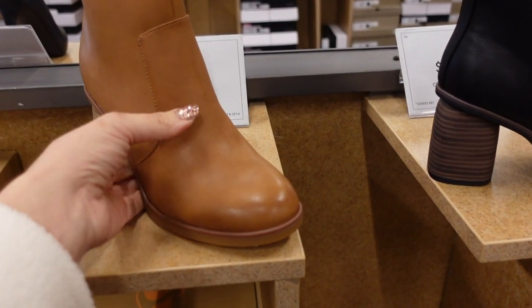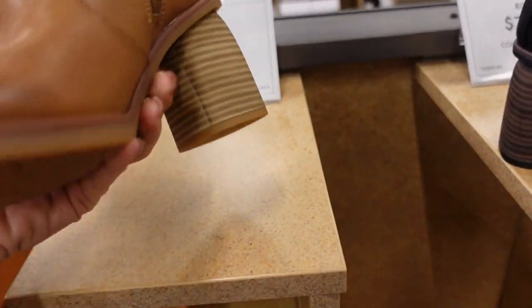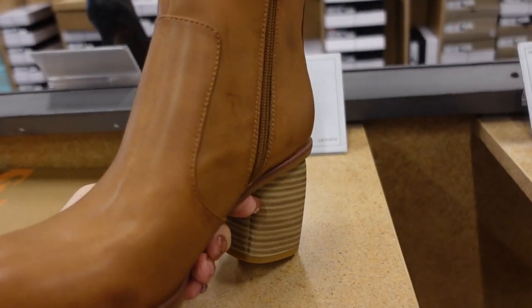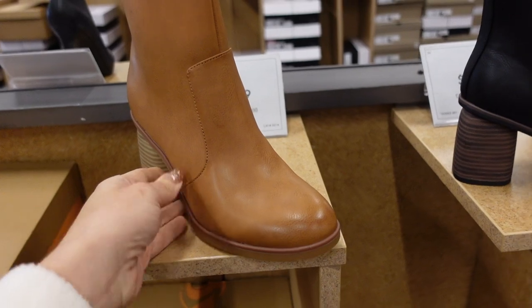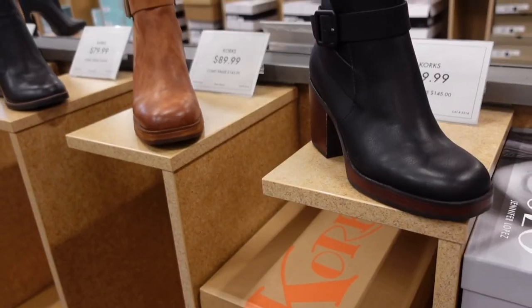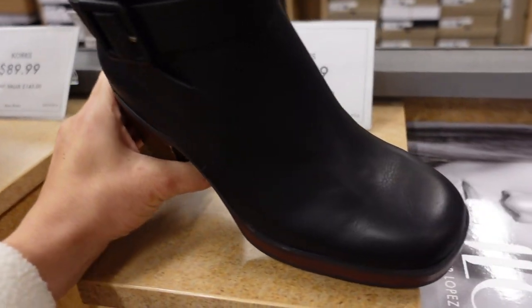First thing I'm seeing are these boots from Corks. They have the rounded toe, a little bit of a rounded heel, that seam detailing in the back with the zipper on the inside. These are $79.99 and come in camel and black. From that same brand are these chunky heeled boots.